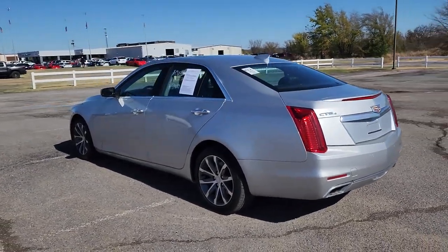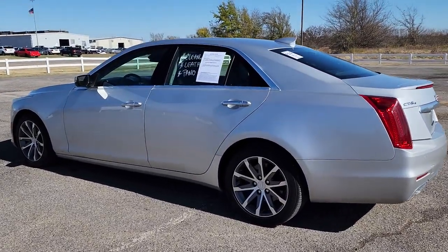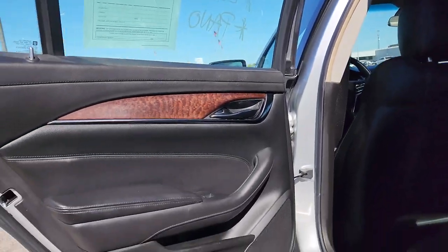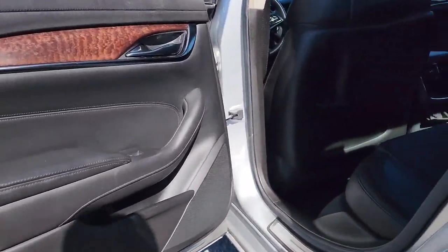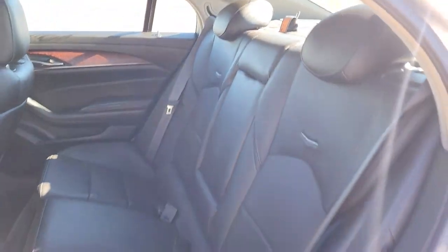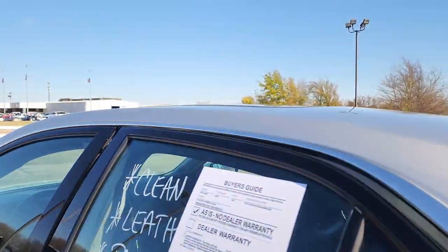These are just some of the great options this vehicle comes with: keyless entry, heated driver seat, sunroof/moonroof, navigation system, lane keeping assist, heated mirrors, power passenger seat, satellite radio, woodgrain interior trim, and a premium sound system.